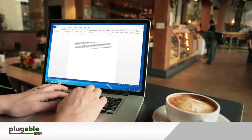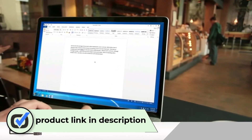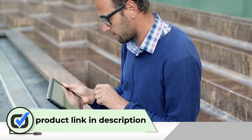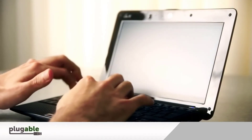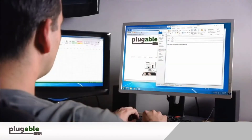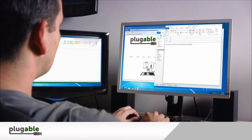Number one: Plugable UD-3900 Dual Display Universal Docking Station. The Plugable UD-3900 is the best budget docking station. It adds 11 ports to your laptop with support for dual monitors at less than half the price of some premium options. It's a great choice if you want to add multiple USB-A ports to your laptop or connect external monitors for productivity.